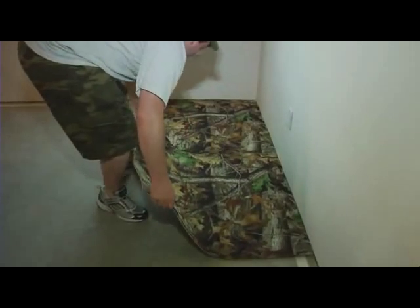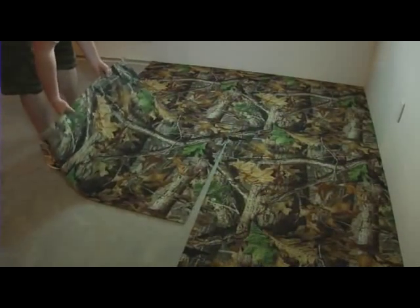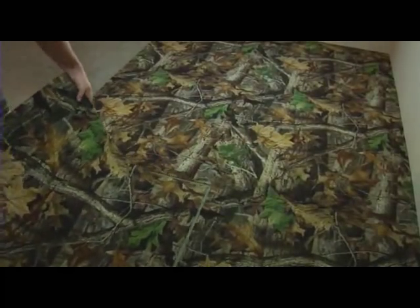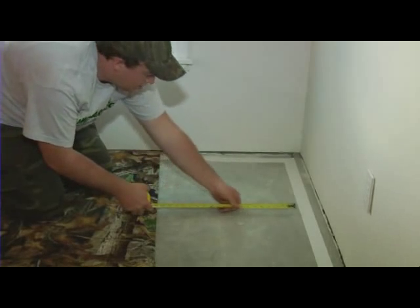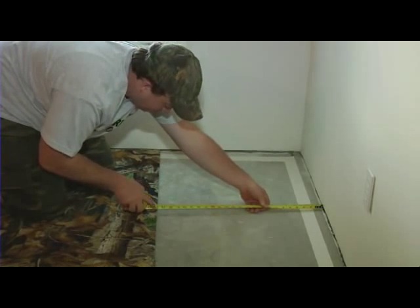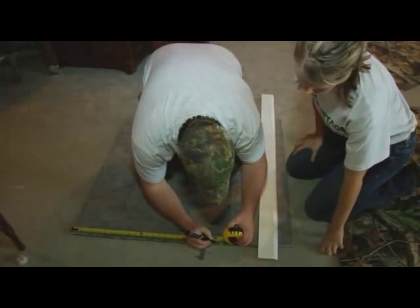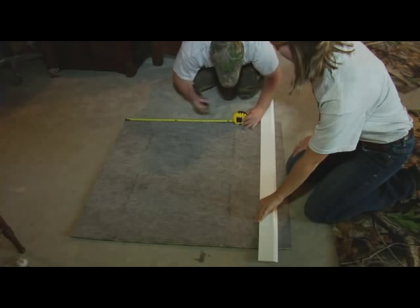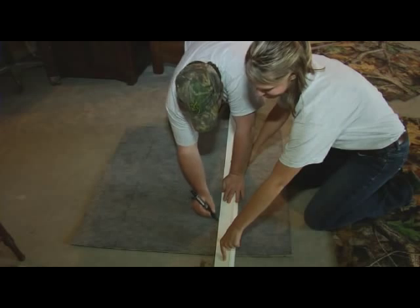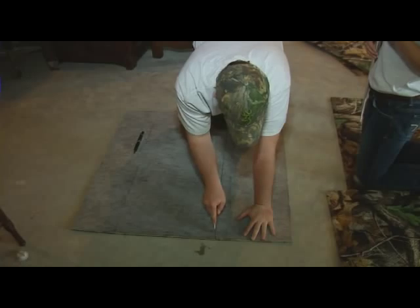When first laying the carpet down, lay the tiles in a row until you reach the end of the wall where a full tile will no longer fit. When you reach that point, use a tape measure to measure the distance from the wall to the carpet, then measure and mark the carpet with a knife. Make sure you cut the correct end of the carpet so that the pattern will still match up. Then finish laying it all down. After it's laid, you can cut holes for air vents or any electrical outlets that may be coming up through the floor.